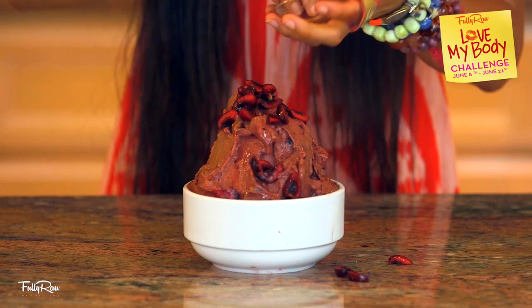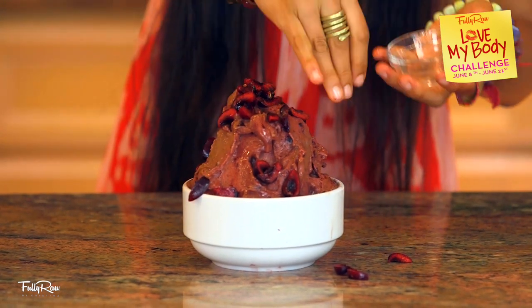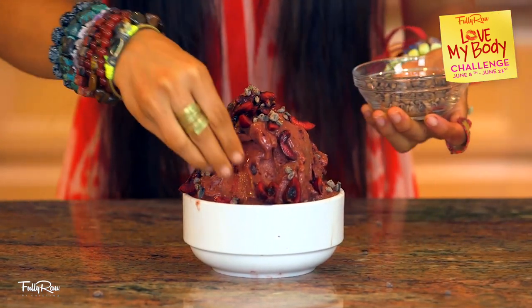Our last step is adding in our toppings like sliced berries, cherries, or even raw cacao nibs if desired. Yum. Gotta eat this one quick because it melts fast. Are you ready for the final taste? Yum. It's like heaven in a bowl. So good. Sweet and creamy and crunchy and delicious and chocolatey and cherry-y — all in one spoon.